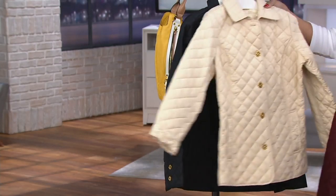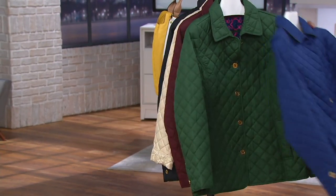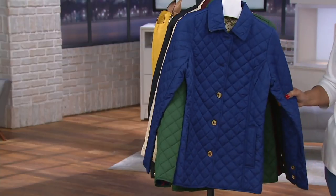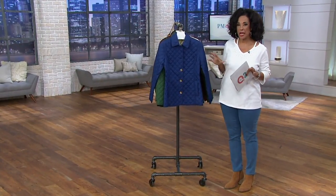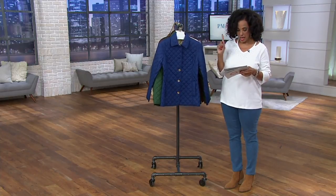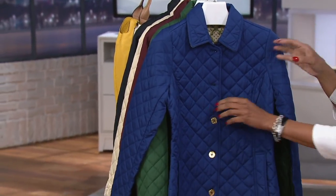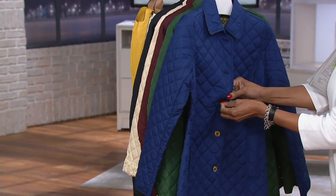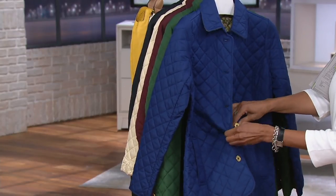A couple of things. I want to give you some length measurements and talk about sizing because the clearance price means we are limited in our inventory. What we have remaining — we don't have the full range of sizes any longer. In this case, extra extra small through medium is what now remains. So if you want to make sure you're getting it while we still have your size in your color preference, now is the time.